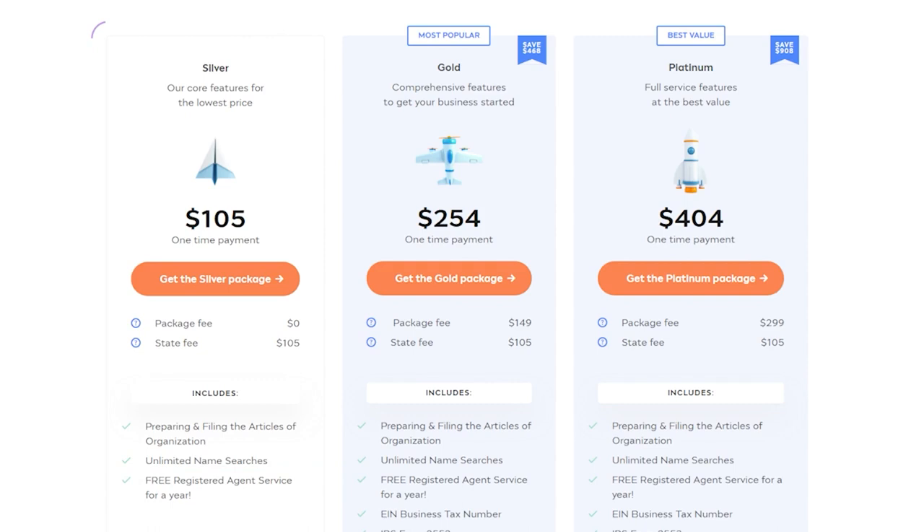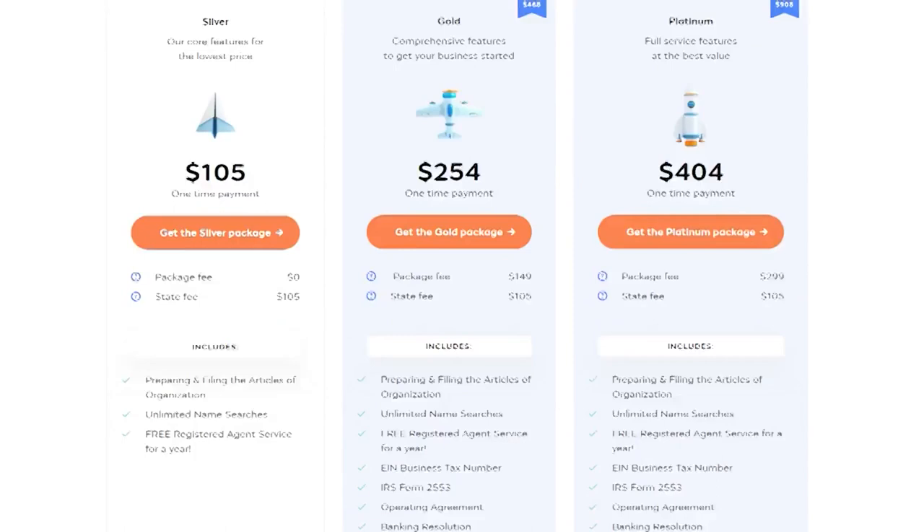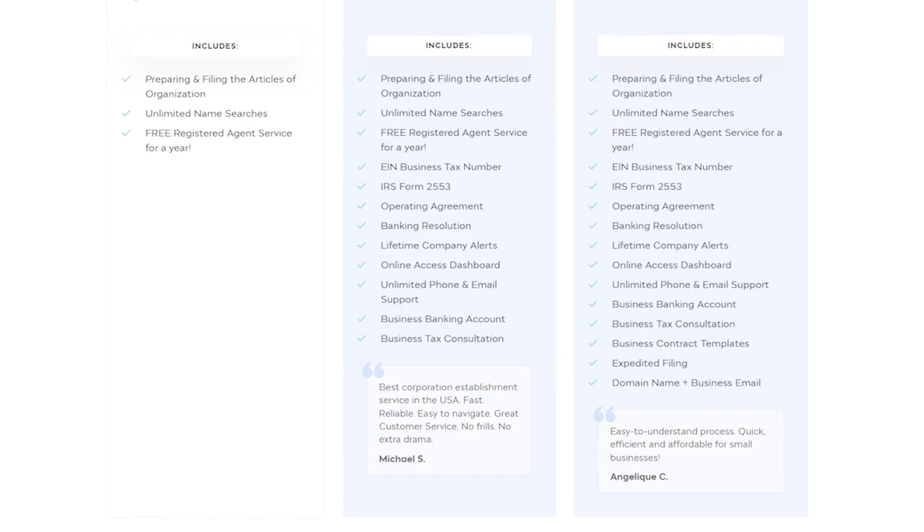Inc File's next packages are the Gold and Platinum packages, both with package fees on top of the $237 state fee. The Gold package handles filing annual reports and taxes for your LLC each year. Louisiana LLCs must file a state annual report — an information update so the state knows who is in charge — and a business privilege tax report, which share a document and are due at the same time each year. Inc File's Gold package handles the whole process for you.